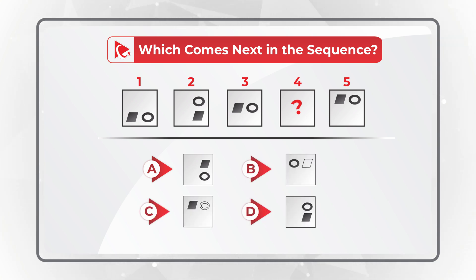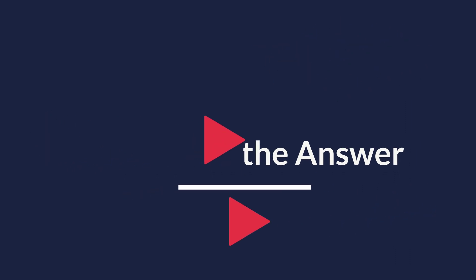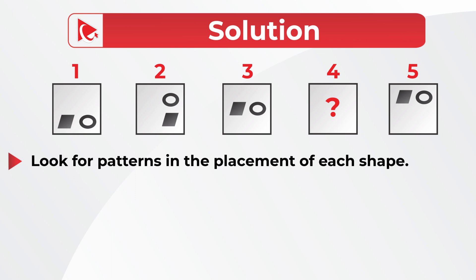Give yourself a little bit of time — look closely to see if you can get to the correct answer. Let's move forward and get to the correct solution together. My advice as usual: always look for patterns. In this case, the pattern is the location of the smaller shapes inside the square.